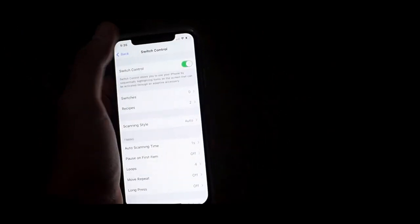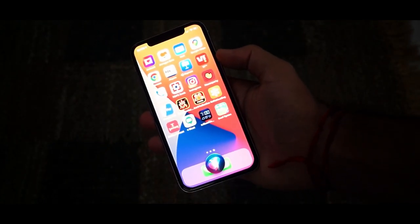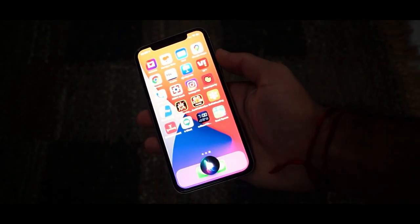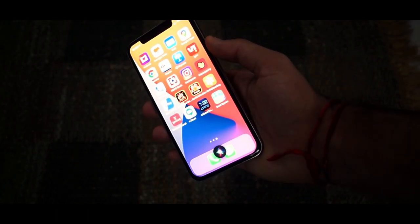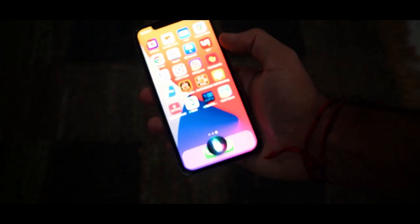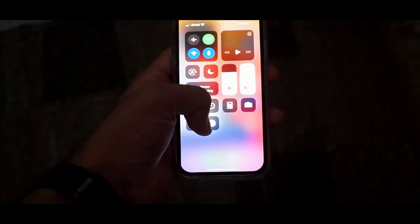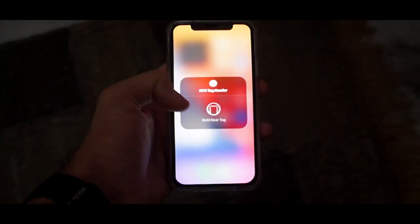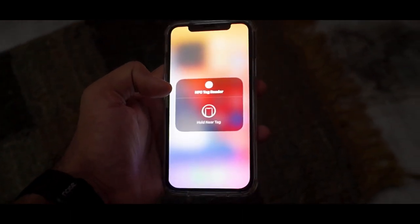Siri has been redesigned in iOS 14 — it now pops up on the page you're on instead of opening a whole new screen. It's getting a host of new features including better translation functionality, an expansion of knowledge, and you'll also be able to record and send an audio message using Siri.